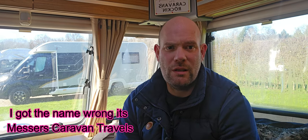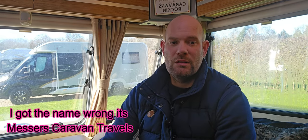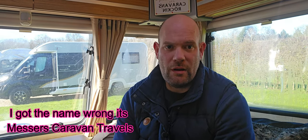Hello and welcome to Messers Caravan Adventures. Today I'm going to show you my caravan that me and my wife bought back in November last year. We bought a caravan because we've got a little family and we'd love to make memories, and when I was a kid there was nothing better than a caravan holiday.